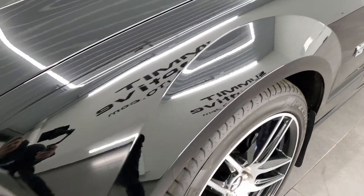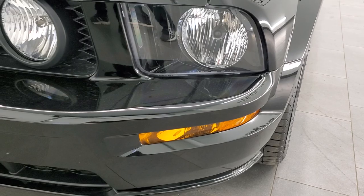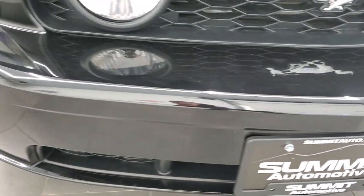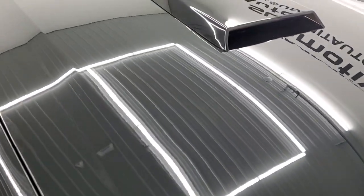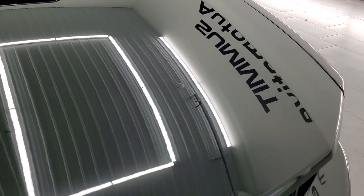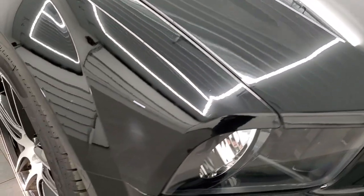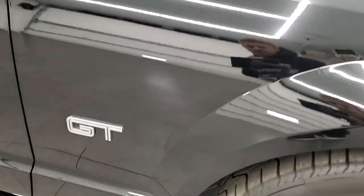Front fender is in excellent shape — I didn't see any dents or dings on there. Headlight lenses are nice and clear. The front bumper is in great condition; I didn't see any dents, dings, or cracks on that. The hood is exceptionally clean. Paint is very shiny, very glossy. And the passenger side fender is in nice shape as well.